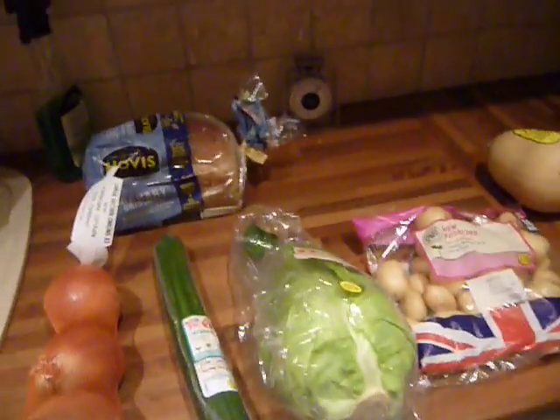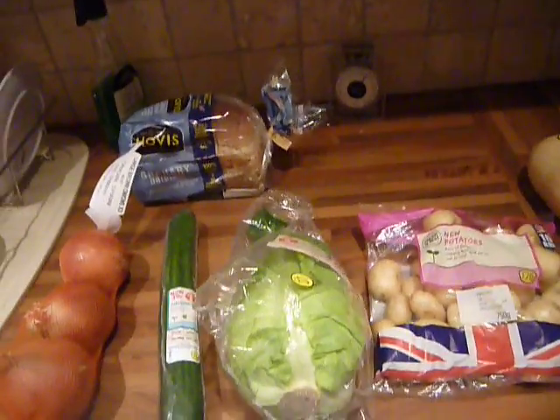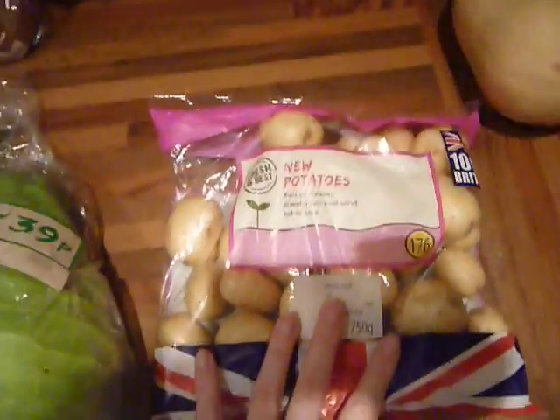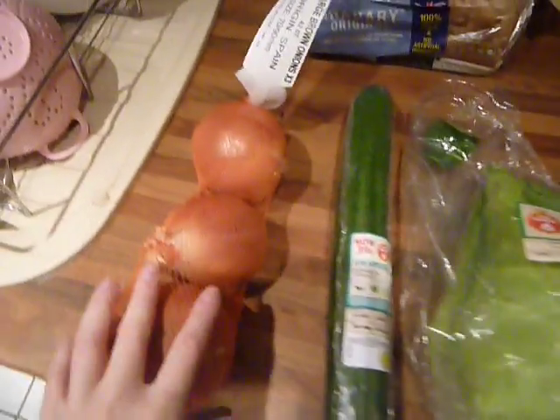First off I went to Aldi and I got these bits — the onions, cucumber, tender heart cabbage, and the new potatoes were all in the Super 6, so they were all 39p each.